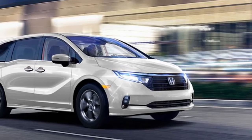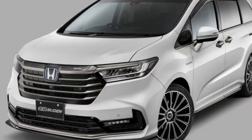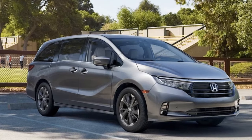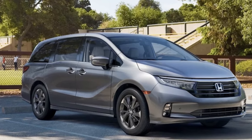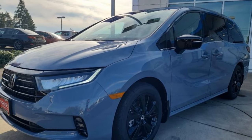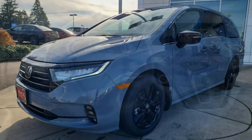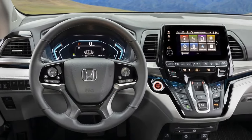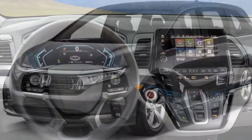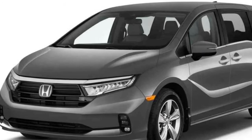Honda often touts the Odyssey as fun, but it lacks excitement on a broader scale, at least when compared to vehicles beyond the realm of minivans. It moves with unhurried precision, and while the steering is slow, it maintains sufficient connection to confidently follow the desired path. The poised suspension tuning ensures a smooth ride while keeping the vehicle in stable control. However, the Odyssey's driving experience lacks thrill, as indicated by its figure-eight result of 29.3 seconds at a 0.56 g average, and a skidpad grip of 0.76 g.